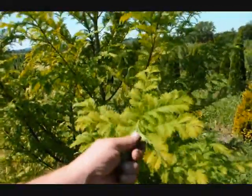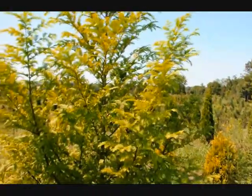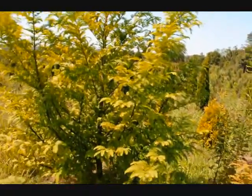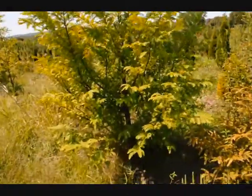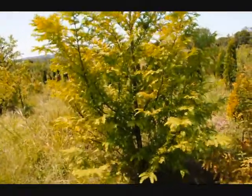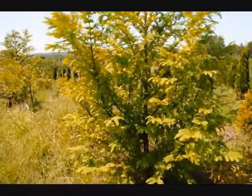It's a deciduous conifer — it will lose its leaves in the fall, and as it loses its leaves, they'll turn a bright orange and drop to the ground underneath the tree. As the tree loses its foliage, you'll start to see a crimson red bark that peels a little bit.